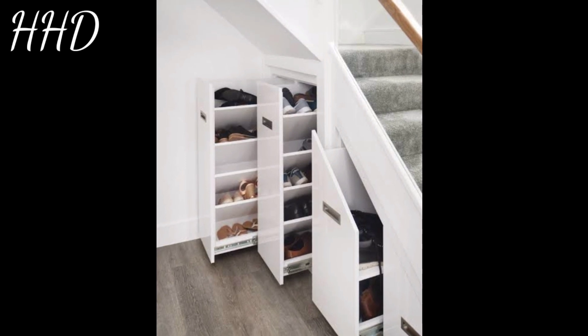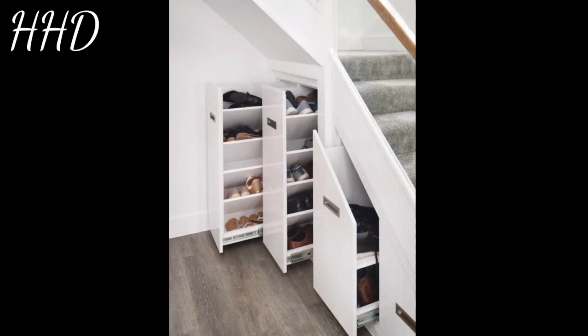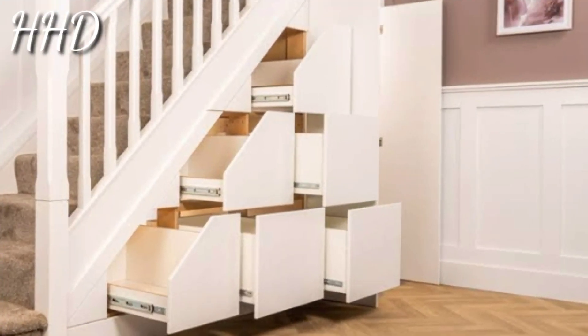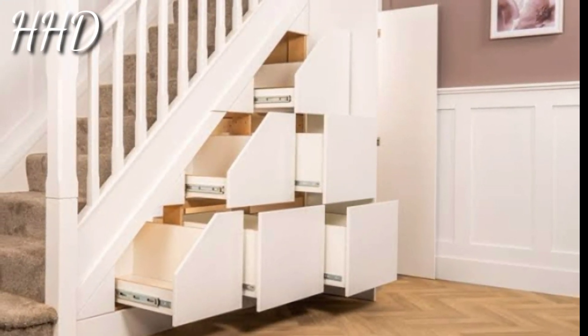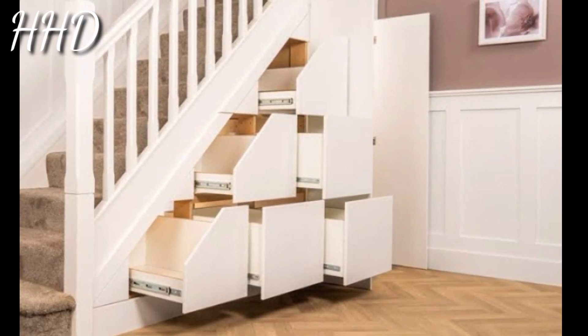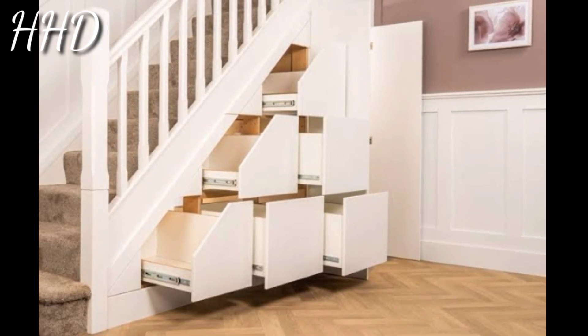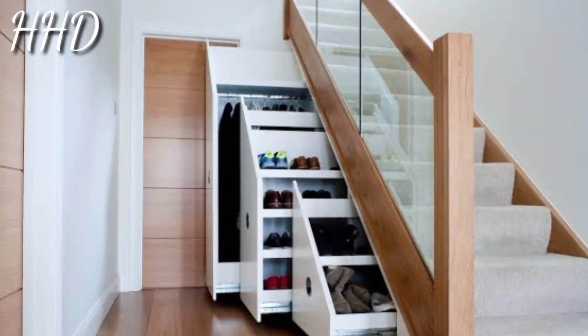Do you have limited kitchen storage? One amazing way to utilize storage under the stairs is to create a staircase pantry. With a few floating shelves, rolling drawers, and clear storage containers, you can store dry goods of all shapes and sizes and give yourself a bit more space in the kitchen as well.